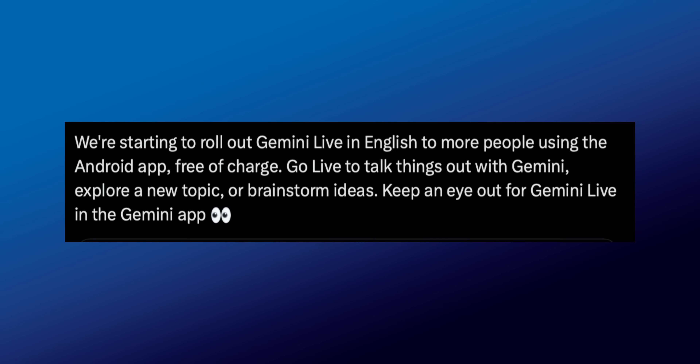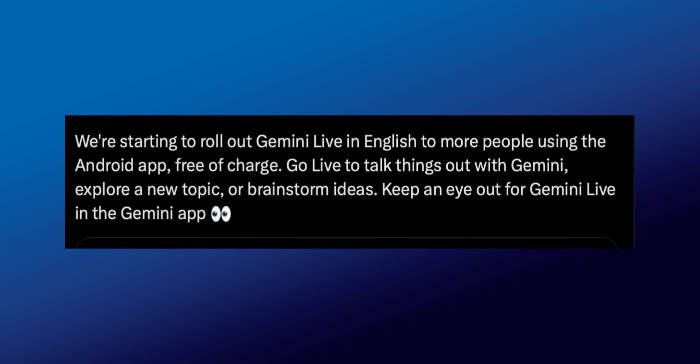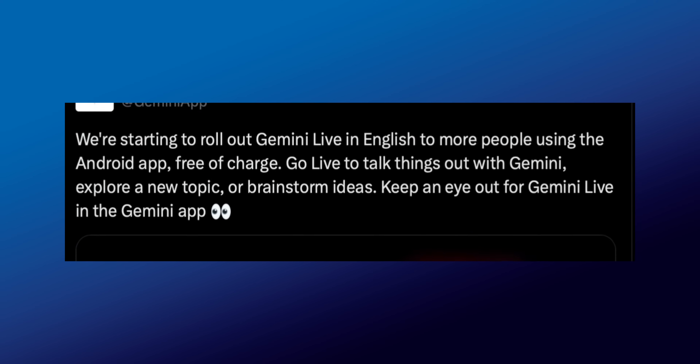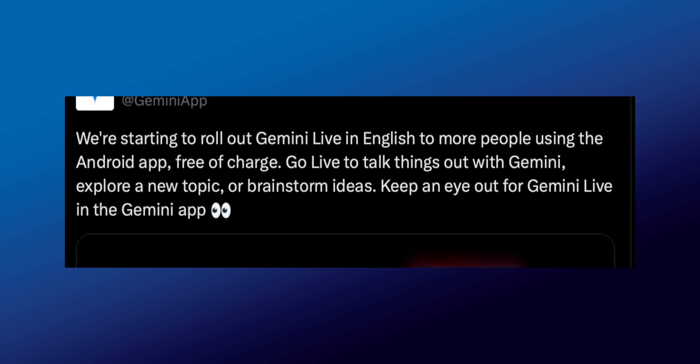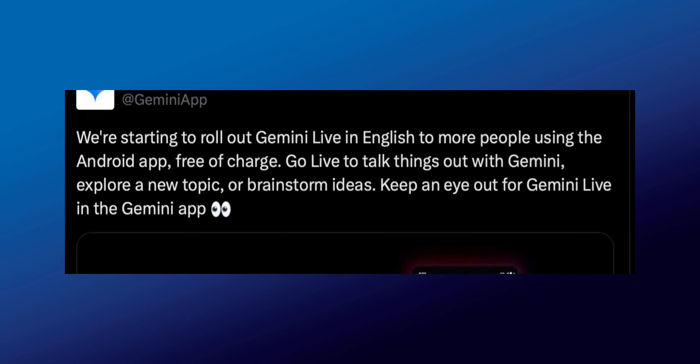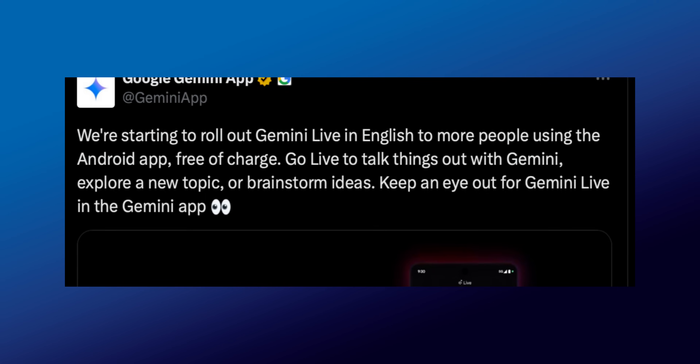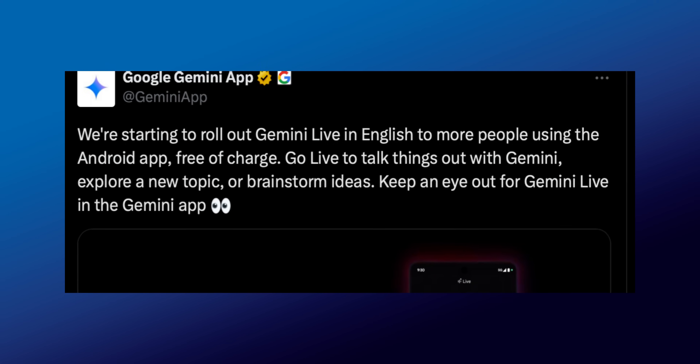In a recent post, Google stated: "We are starting to roll out Gemini Live in English to more people using the Android application, free of charge. Go live to talk things out with Gemini, explore a new topic, or brainstorm ideas. Keep an eye out for Gemini Live in the Gemini application."